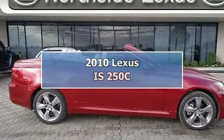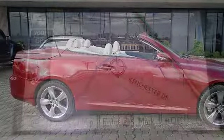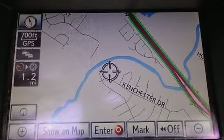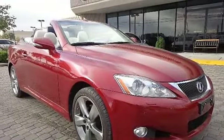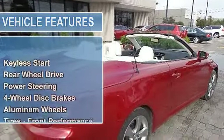2010 Lexus IS 250C convertible. This vehicle features the following equipment: automatic, gas, 5-speed, 2.5L 152 horsepower, rear-wheel drive, power steering, four-wheel disc brakes, aluminum wheels, tires front performance.